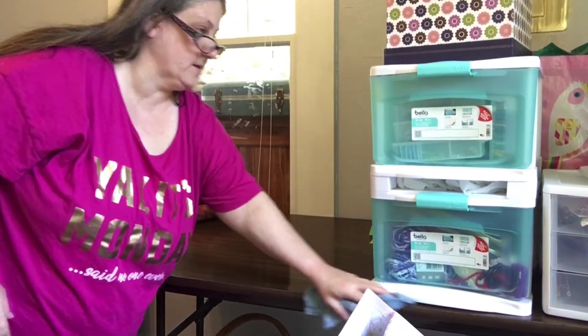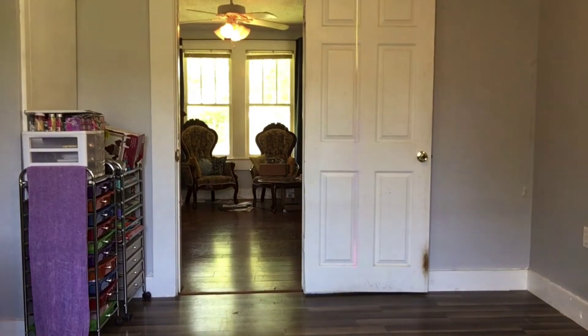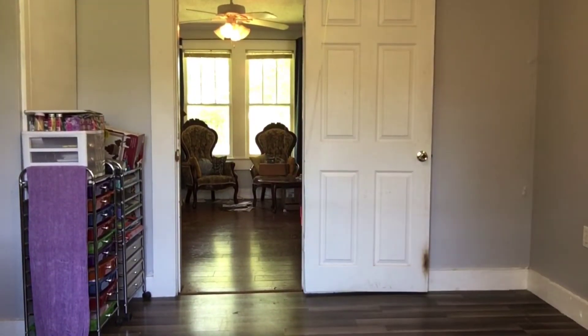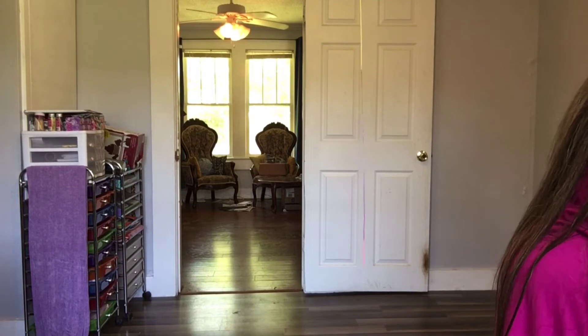So I've got a few more boxes and things in there to go get and bring in here. Let me point you at the door so you can see me walk in. This is more fabrics and sewing stuff that I want all together with that cart, and on that cart.